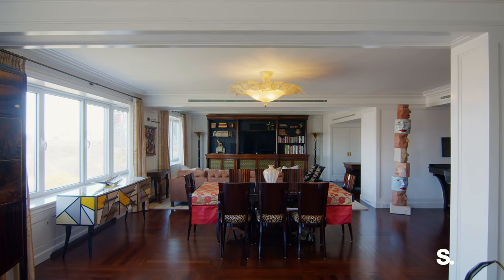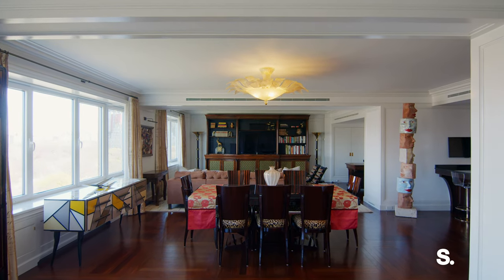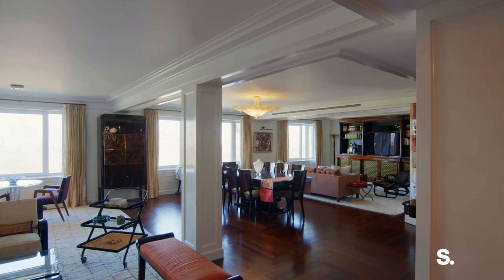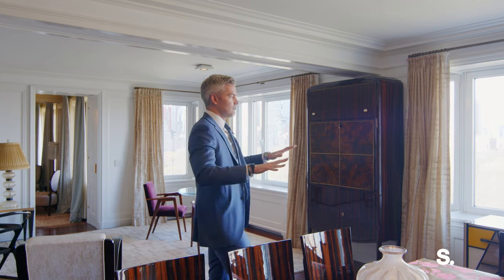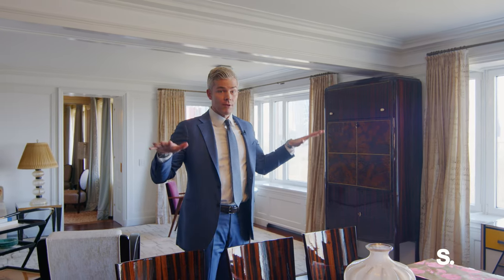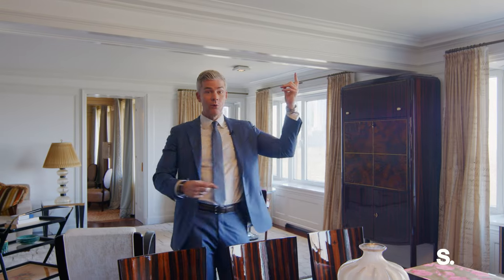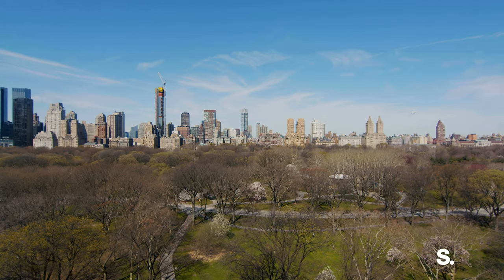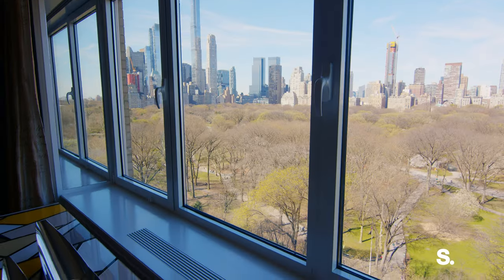Welcome to the 16th floor at 885 Fifth Avenue. We have just about 60 feet on the park, and this is the perfect height. Too low and you're in the park. Too high and you're over the park — you might as well be 100 floors up. But at 16, we're at roughly 160 feet off of Fifth Avenue.